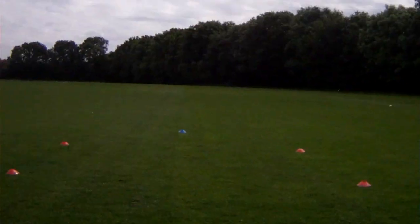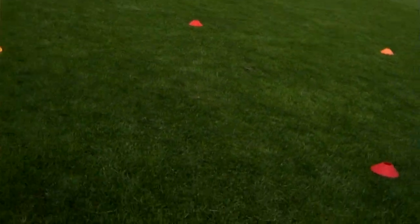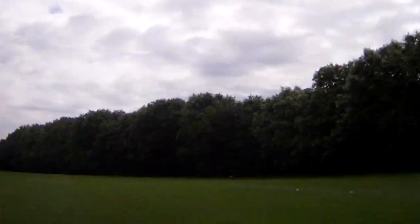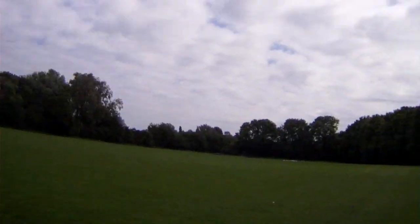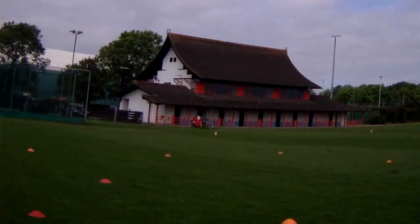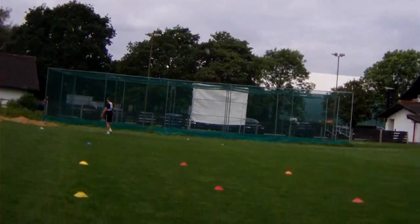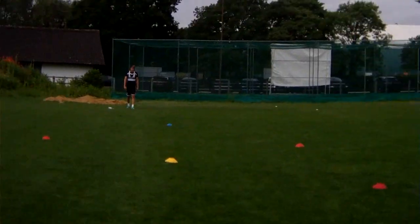On different days we may alter the variables, and we work with something called the work-to-rest ratio. Depending on what we're doing that day will determine what work-to-rest ratio we set — it could be one-to-one, as in the time it takes to do the drill, he gets the same time to recover. You could do one-to-two, one-to-three, one-to-half, and so on. It's something the Sports Science team will use in pre-season, along with sets, reps, overall duration, and all the different GPS variables.